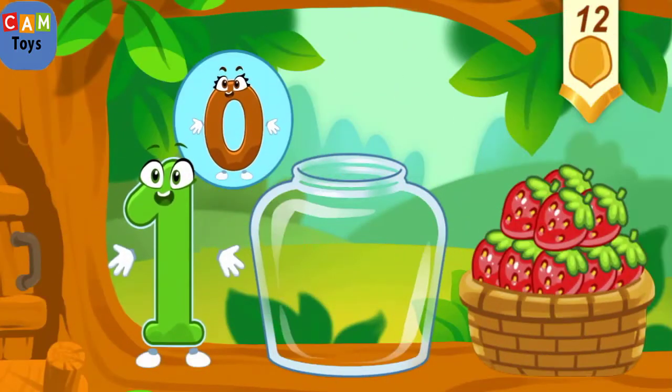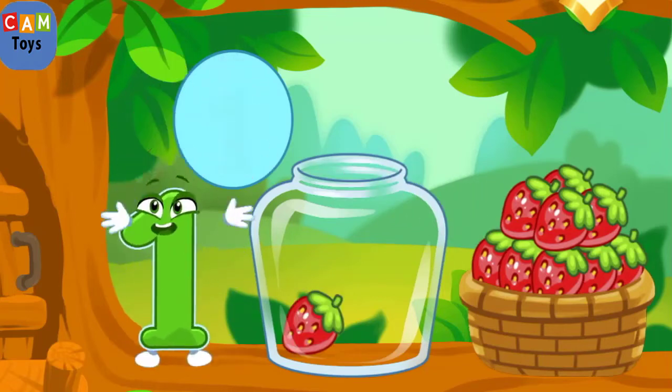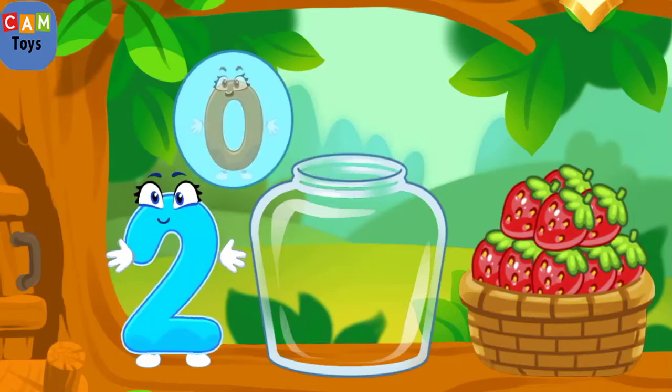The squirrel needs to make raspberry jam for the winter. Let's move the raspberries from the basket into the jar. Count the berries — one! Now you should move as many berries as the numbers will show you.